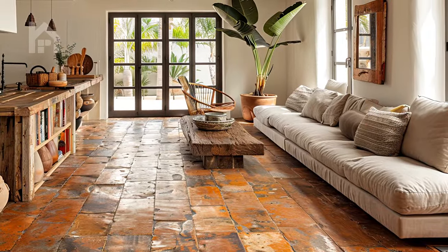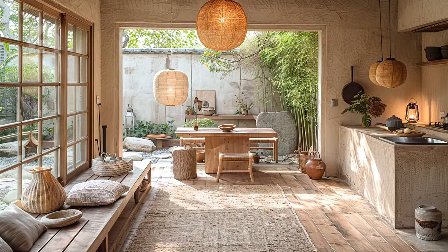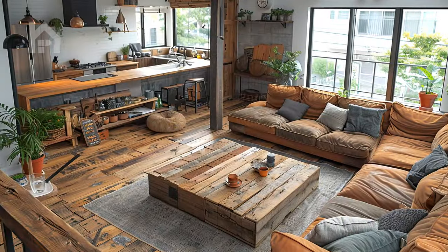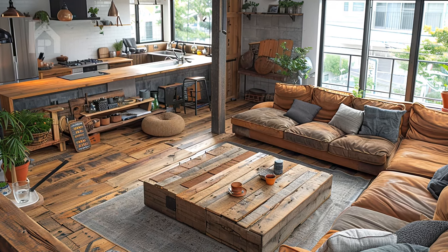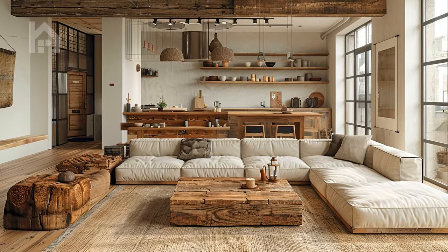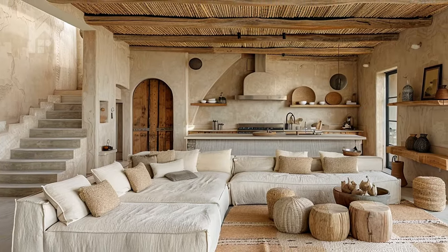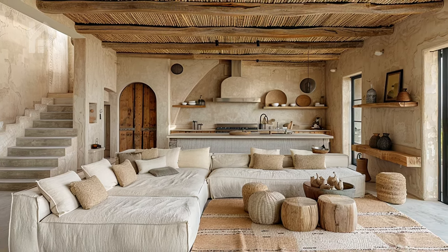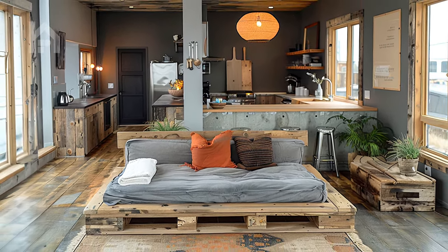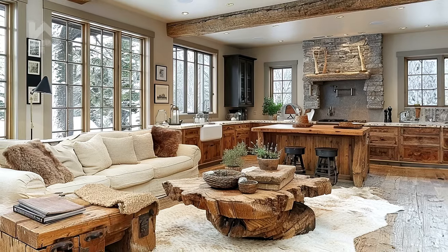When designing a wabi-sabi inspired kitchen connected to the living room, it's essential to consider the layout of the space. Open floor plans work particularly well, as they allow for easy movement between areas and promote a sense of spaciousness and flow. By eliminating walls and barriers, we create a sense of unity and continuity, allowing the energy of the space to flow freely throughout. In addition to the physical layout, consider the visual and aesthetic elements that will tie the kitchen and living room together.